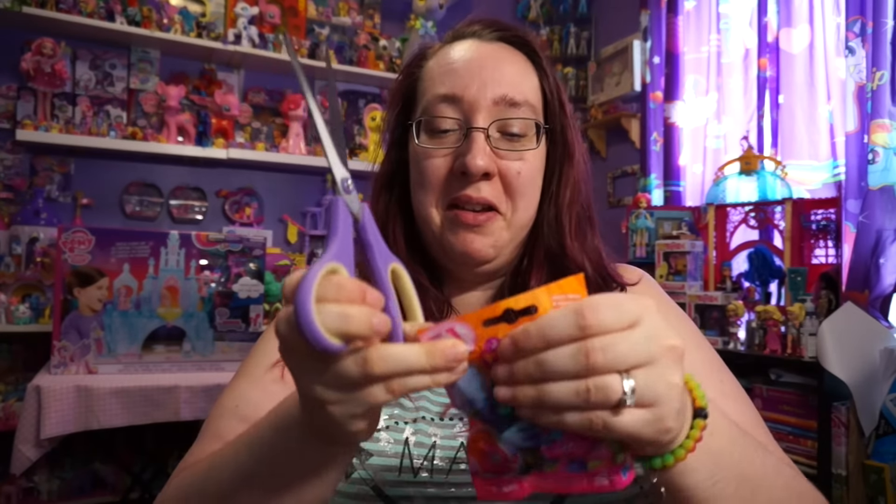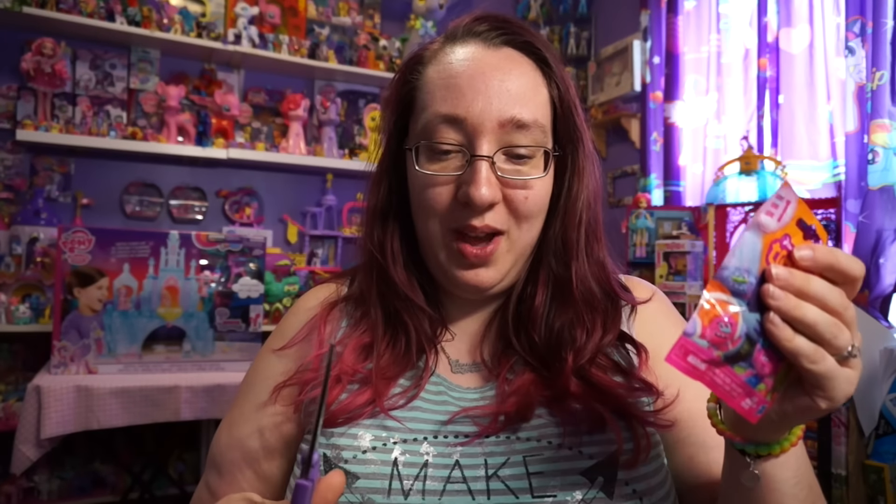Don't believe the movie has come out yet - I'm gonna say that now. I don't even know. All I know is there is a movie. So I have five bags to go ahead and open up.